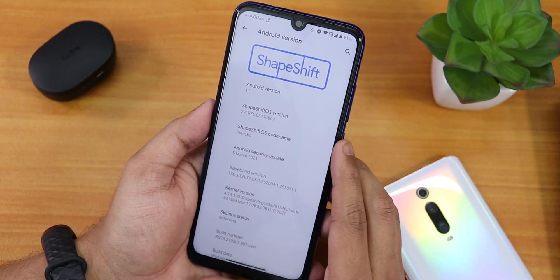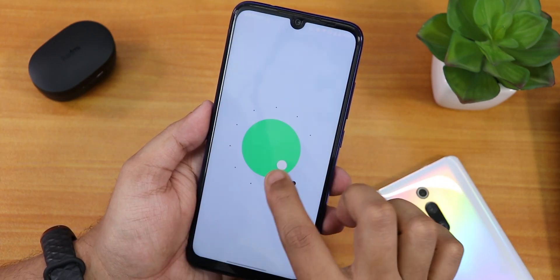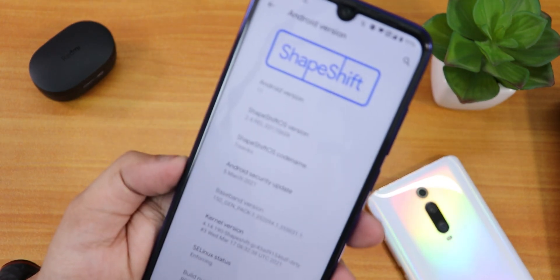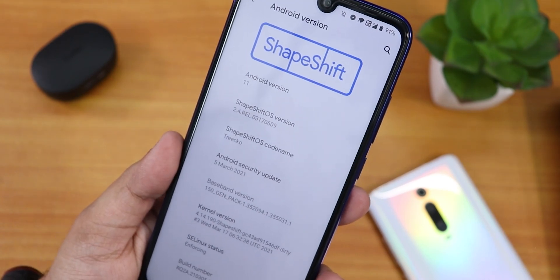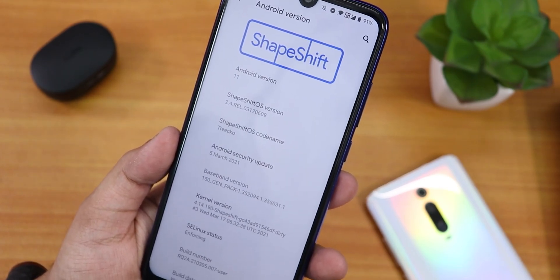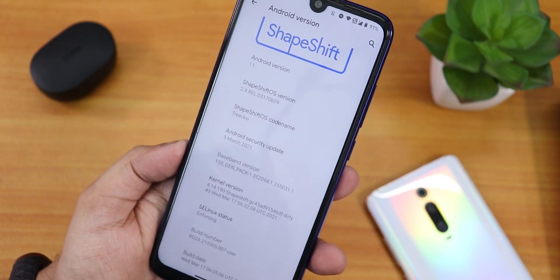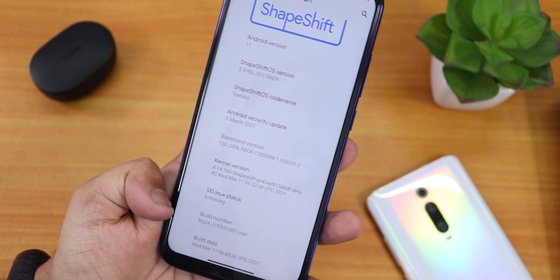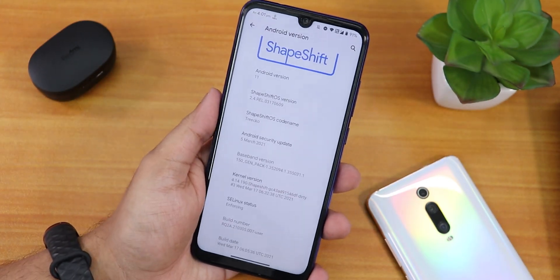If I go into the Android version it shows the ShapeShift logo and the Android version is 11. The ShapeShift version is 2.4 Real, the codename is Treko, and the security patch is the latest — March 5th, 2021. The stock kernel is a ShapeShift-specific kernel, SELinux status is Enforcing, and this is a March 17th, 2021 build.